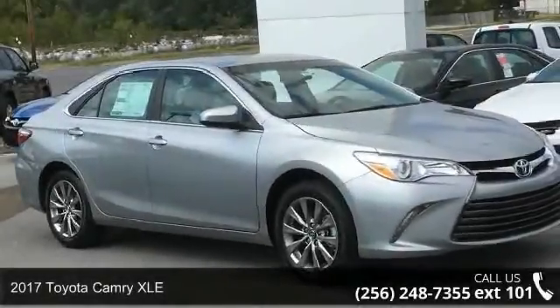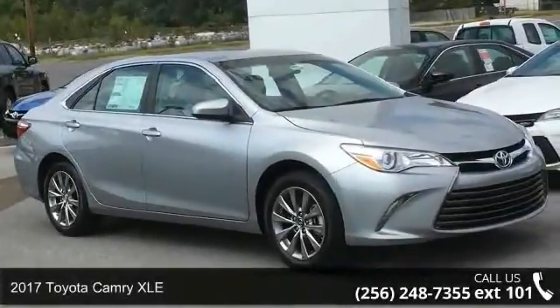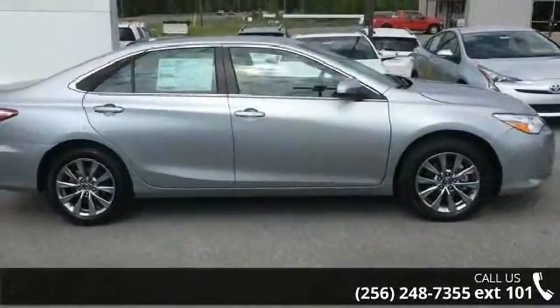Check out this 2017 Toyota Camry XLE. If you are looking for a first-rate auto, this one could be yours today.